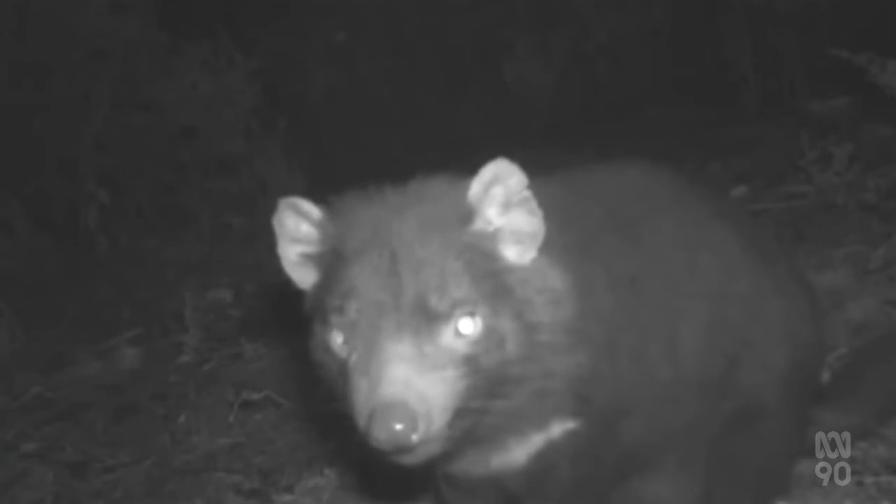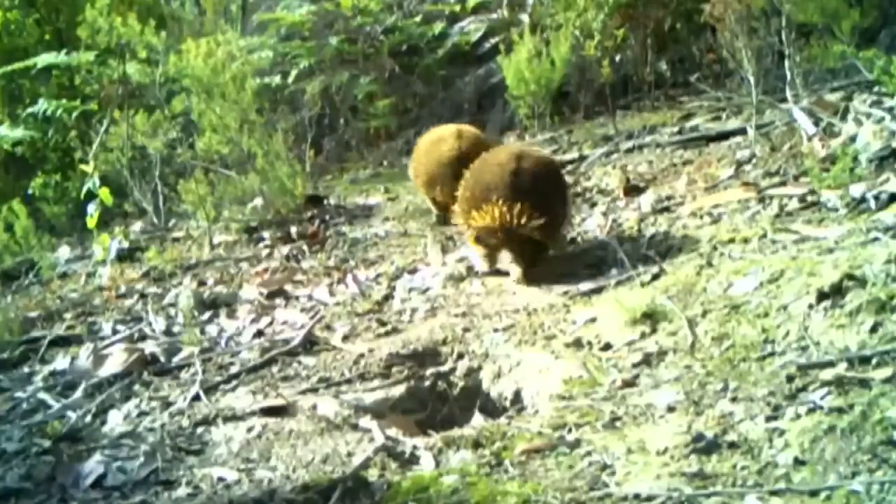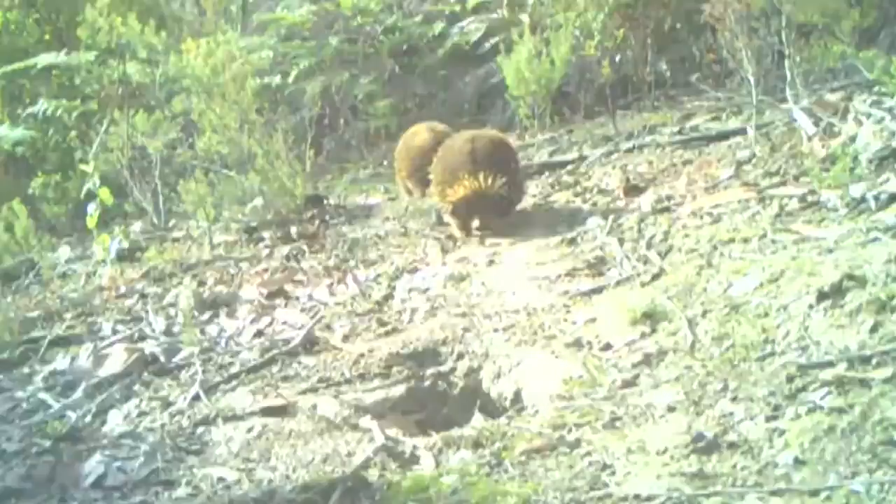From an inquisitive Tassie devil, to a deer in the spotlight, or two adorable echidnas on a mission — these are just some of the snapshots of life captured in remote parts of Tasmania.